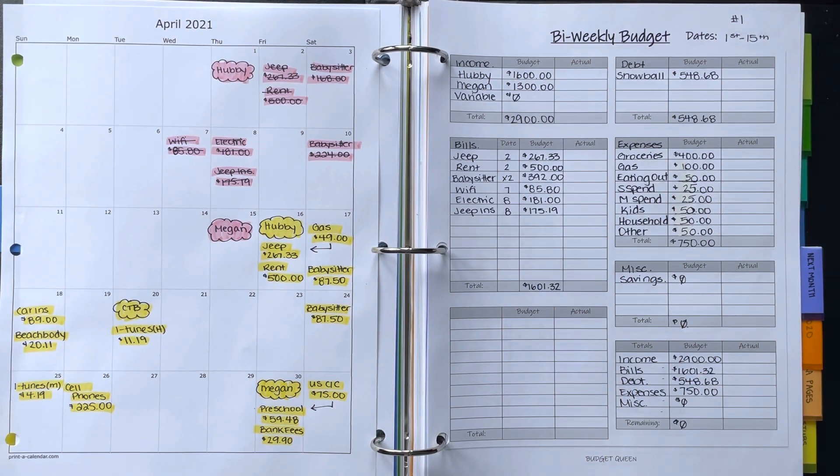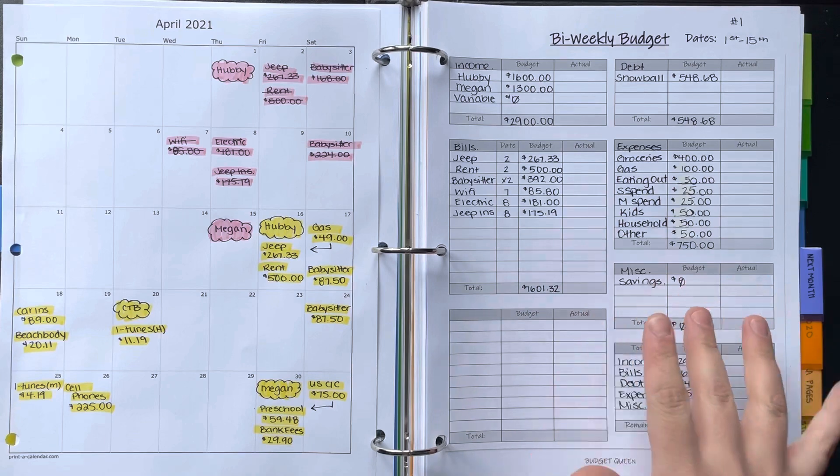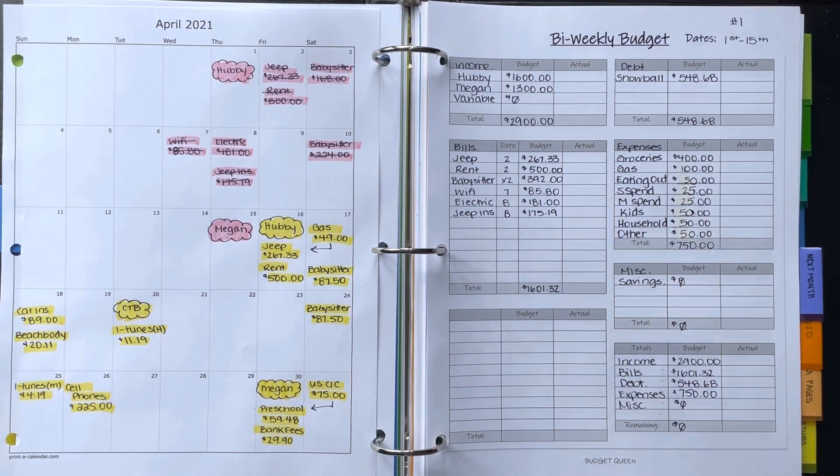Hey everyone, welcome back to my channel — or if you're new, hello! My name is Megan. Today I'm going to walk you through my bi-weekly budget number one, and we'll do my week one check-in for my expenses.